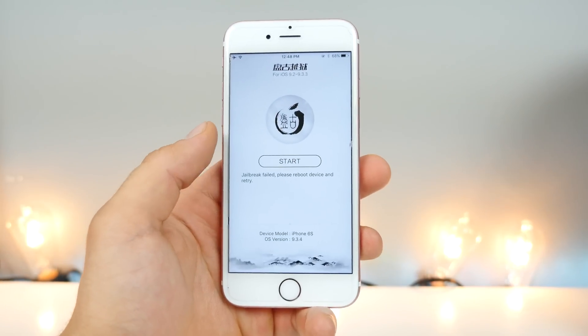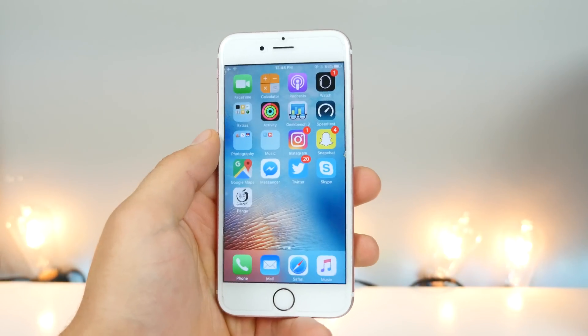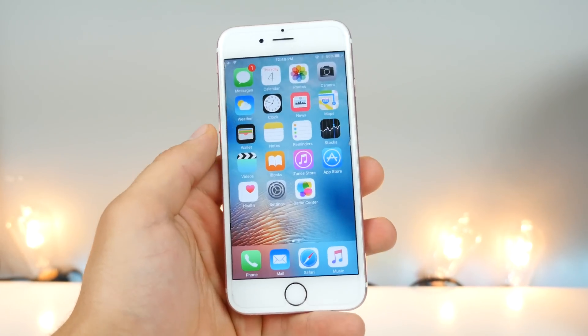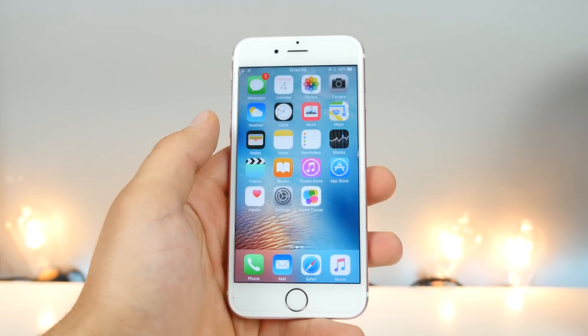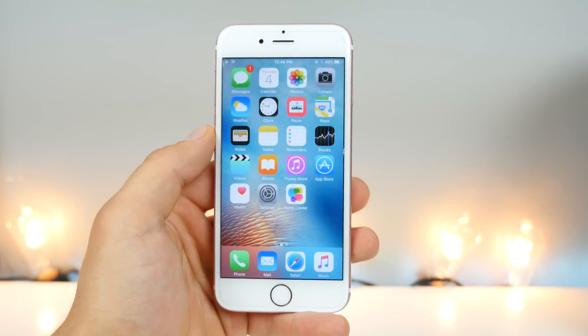The good news is you guys can still downgrade. iOS 9.3.2 and 9.3.3 are still being signed right now. So if you do update to this and it's not what you want and you want to jailbreak, you can easily downgrade back to 9.3.3 and run this jailbreak.